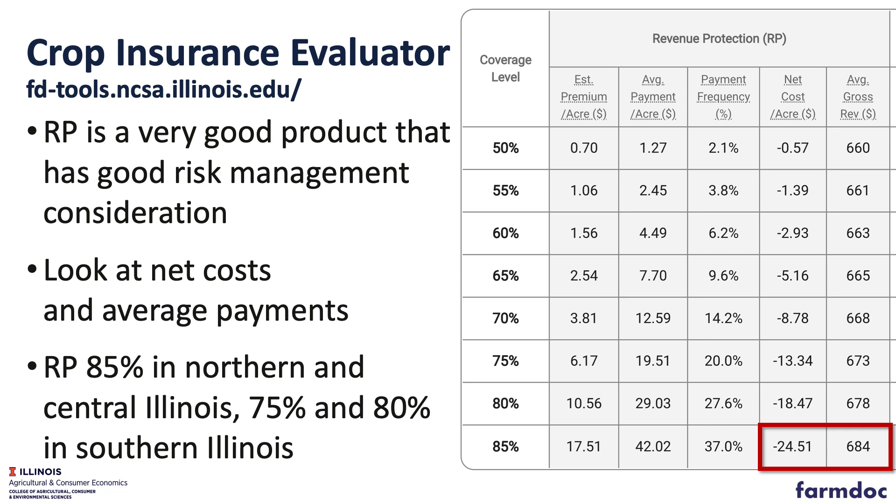As we look at those policies, one of the things we look at is the net cost. In my example it's $24.51, which means that over time RP at 85% should return $24. That includes some years in which we do get insurance payments, other years where we don't, some big payments like 2012 and a lot of times smaller payments. But over time, because of the subsidies involved, RP at 85% is scheduled to have a $24 payment. This happens to be for Logan County.